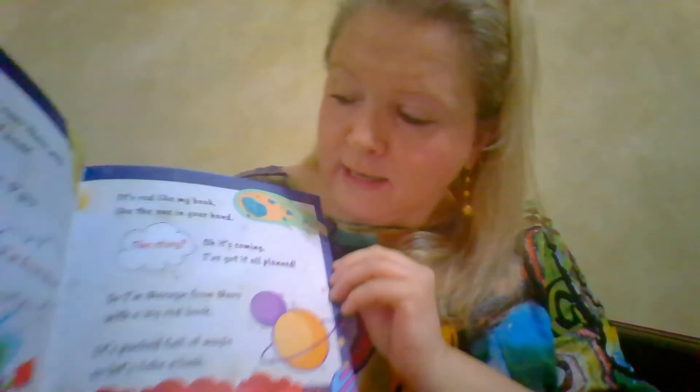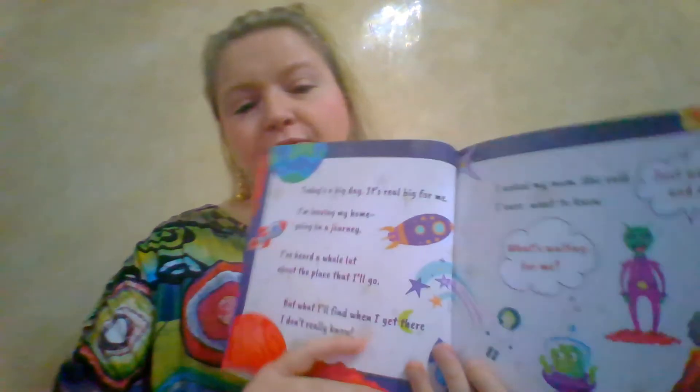'It's red like my book, like the one in your hand — so this book is also red. The story, oh it's coming, I've got it all planned. So I'm Mervyn from Mars with a big red book, it's packed full of magic so let's take a look.' A nice bit of repetition there, with a lovely spread of different illustrations.